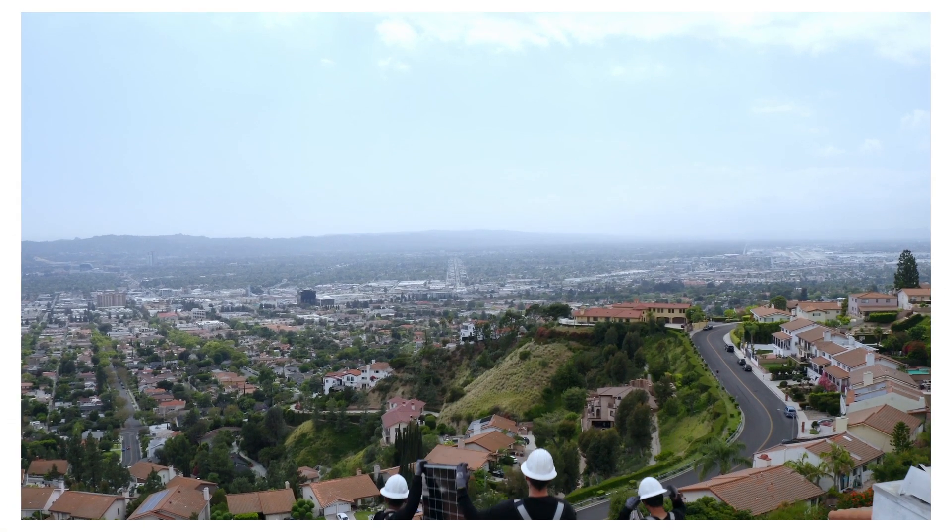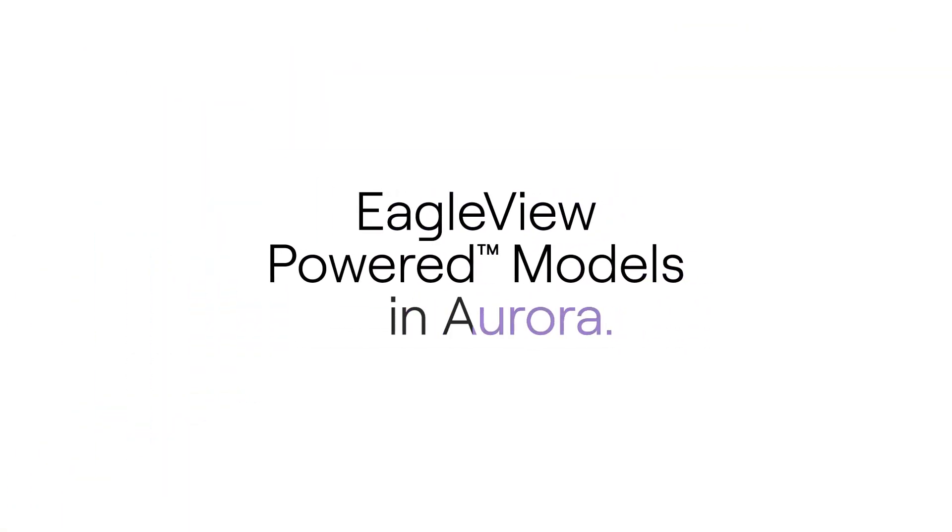Step into the future and maximize your accuracy potential with Eagle View Powered Models in Aurora.